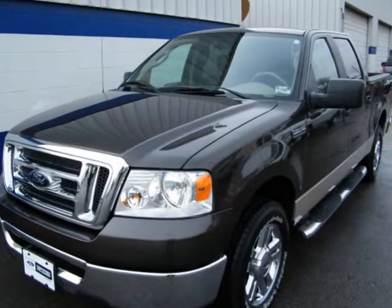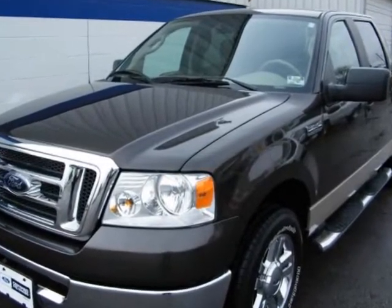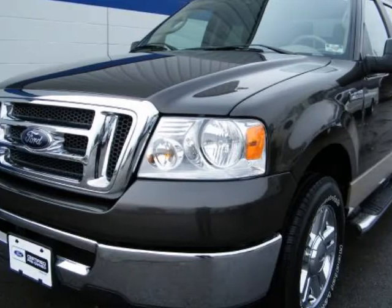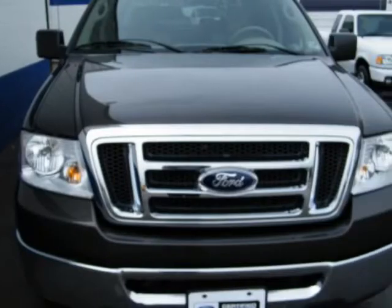This 2007 Ford F-150 is clean, loaded and ready to go. It comes with running boards, daytime running lights, keyless entry, bed liner, steering wheel controls, and power windows.